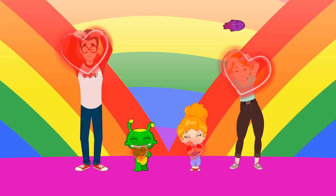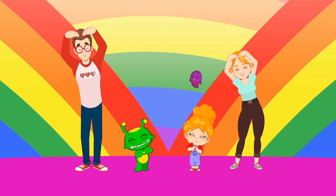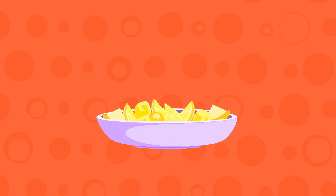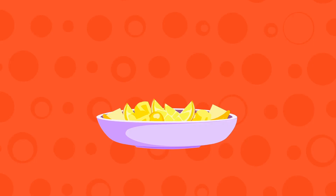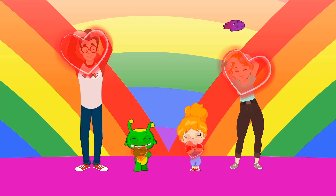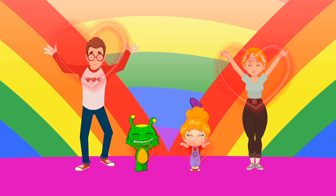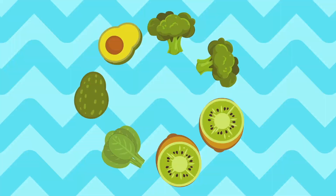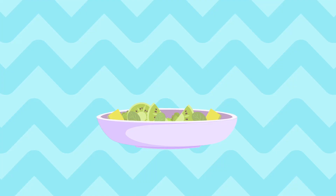We love, we love, we love veggies! We love, we love, we love fruits! Yellow, yellow, look for the yellow! Banana and lemon, pineapple and corn — yellow fruits and vegetables! We love veggies! Green, green, look for the green! Spinach and kiwi, avocado, broccoli — all green fruits and vegetables!